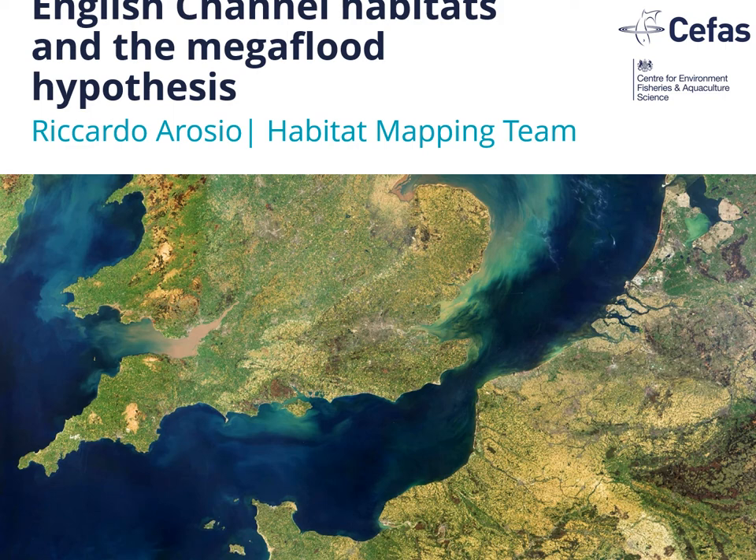Welcome to this presentation. My name is Ricardo of the Habitat Mapping Team, and I'm going to show you some work I've been doing in the English Channel.